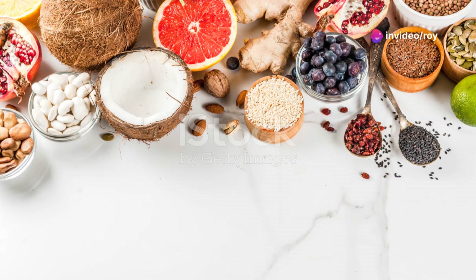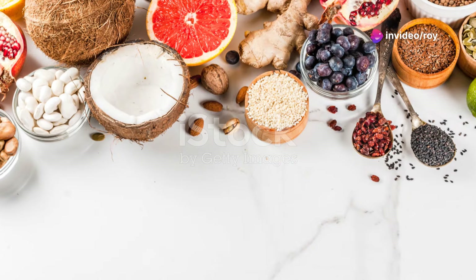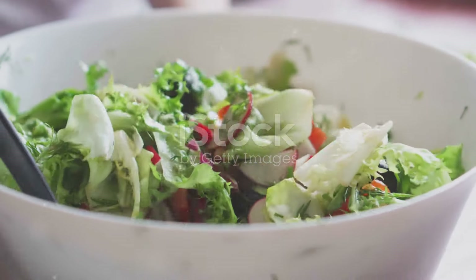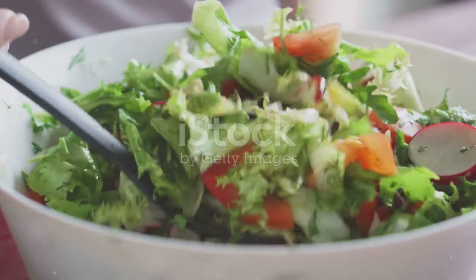Hey everyone! Today, I'm bringing you the top 10 foods that naturally boost your nitric oxide levels. Whether you're a fitness enthusiast or just looking to improve your health, this list is packed with delicious options that'll help enhance your well-being. Let's dive in!